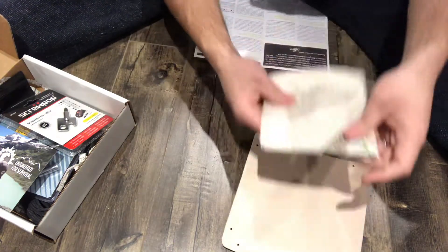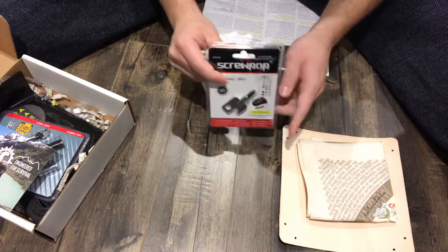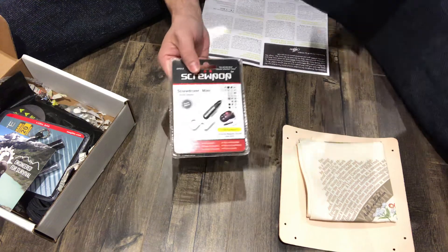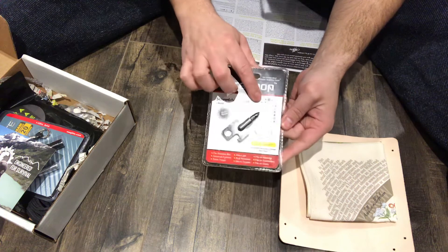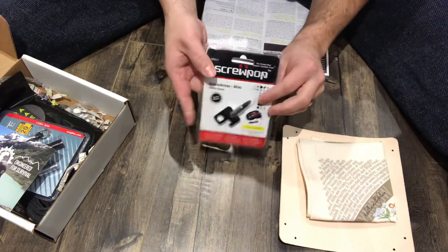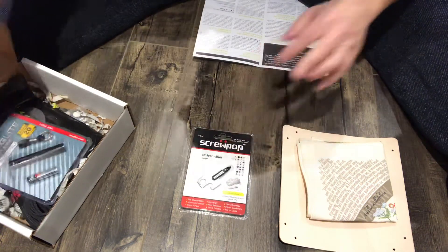Moving forward, we actually have a mini screwdriver. Those of you that know the channel know that I'm an avid do-it-yourselfer — I love doing things myself. It's a very simple mini screwdriver, really easy to use, and it looks like something you would equip on a keychain or just keep with you. You can throw this in your bag, in your survival bag, and it will do you really well.